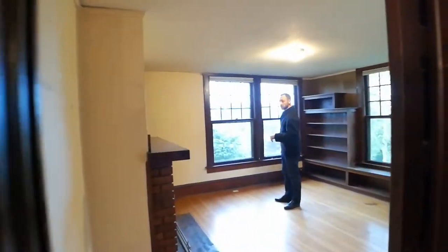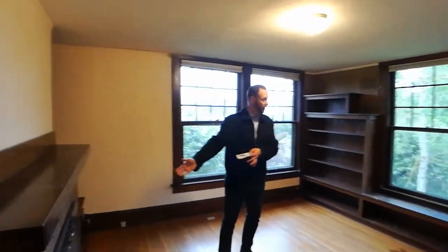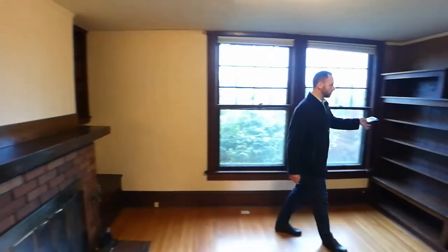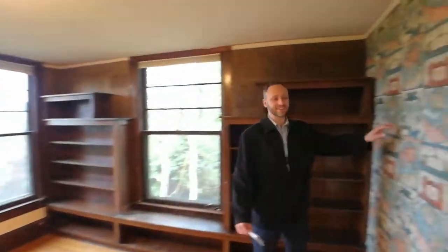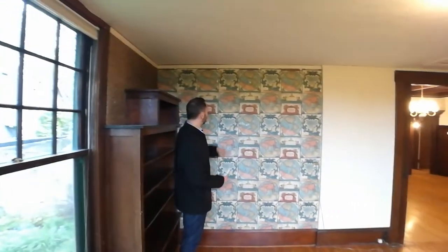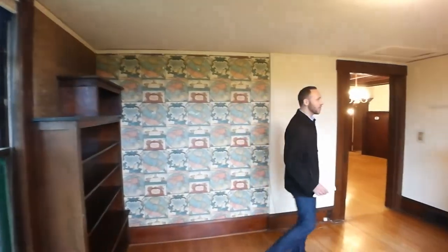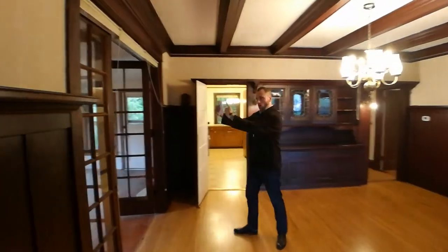We came in here off of the dining room, once again facing towards downtown — a little office area with its own wood fireplace, built-in bookshelves. And anytime I get to see some original old wallpaper, I love it — this obviously not the 1903 or 1904 wallpaper, certainly done later than that, but lovely old wallpaper.